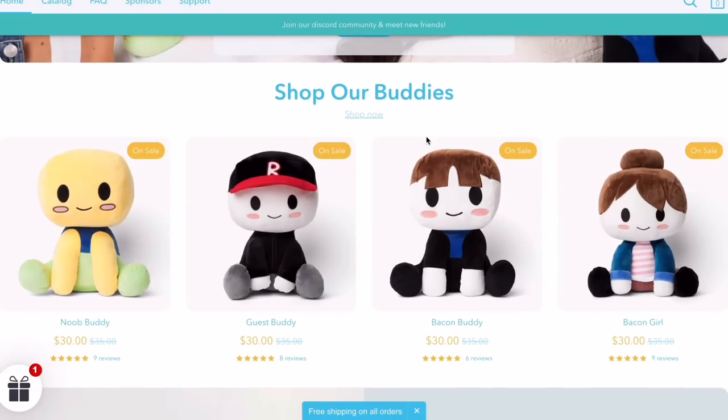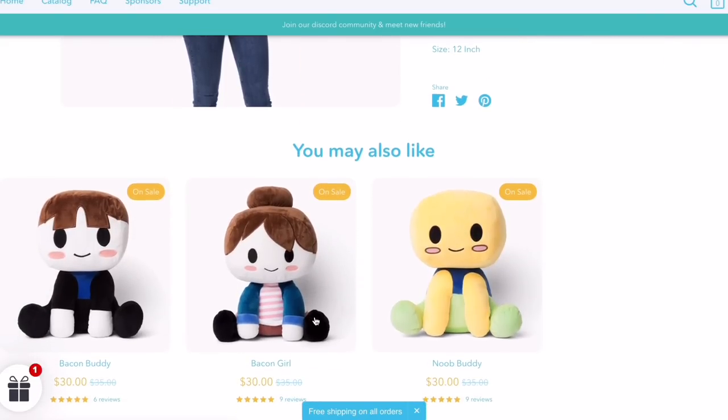There are multiple types of Blocks Buddies and you can match it up with your Roblox character depending on which one you get. Since I got my Guest buddy, I can dress my character as a Guest and now I'll have it in real life and in Roblox. This could be a perfect gift for anyone.